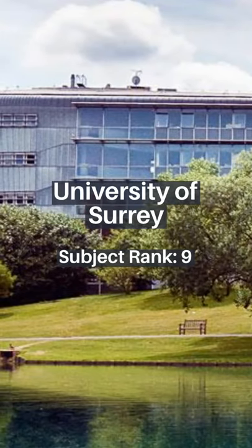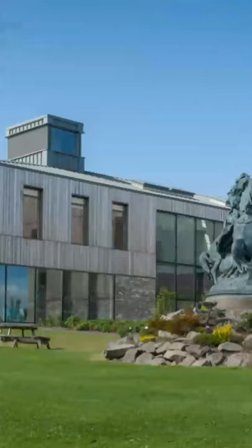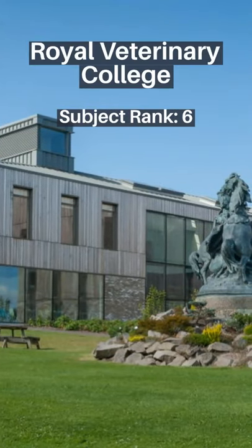University of Surrey, Subject Rank 9. University of Bristol, Subject Rank 7. Royal Veterinary College, Subject Rank 6.